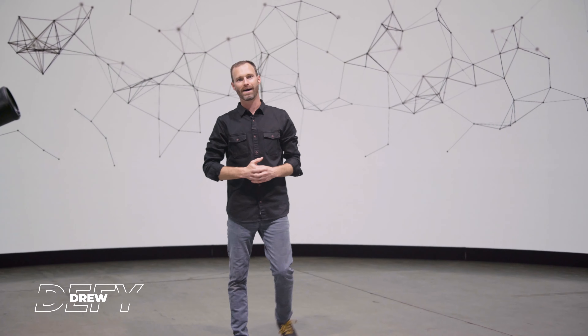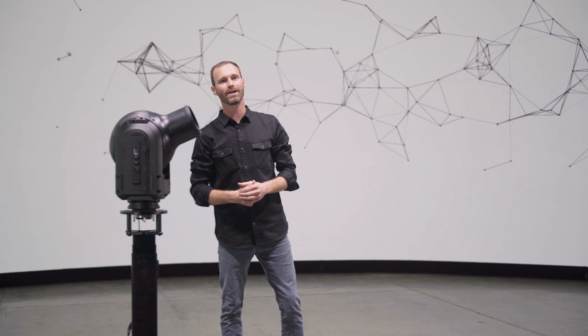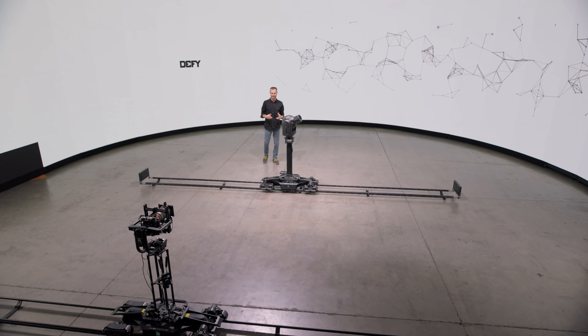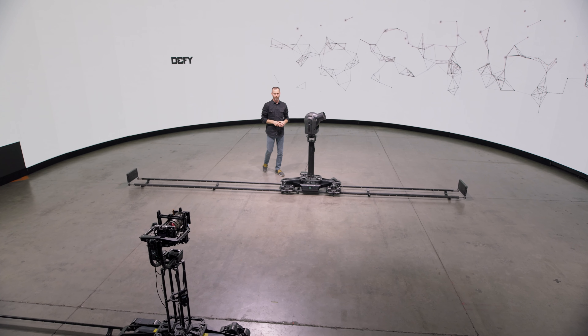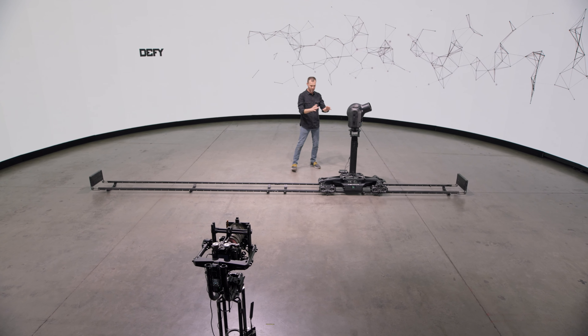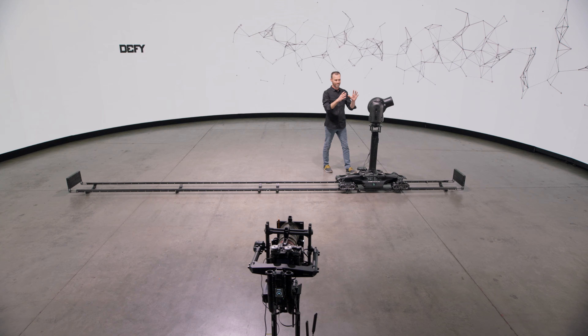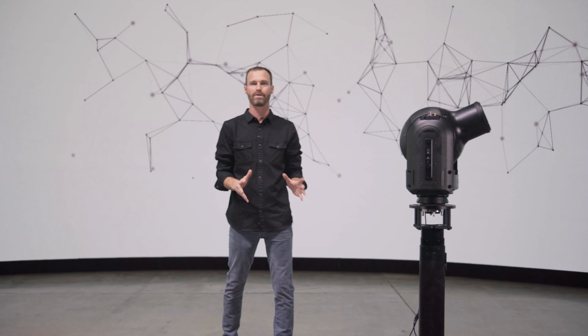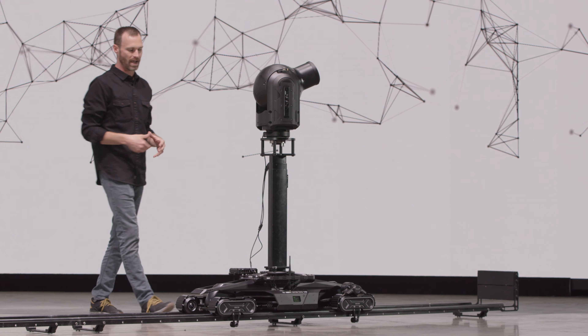I'm Drew Jaynes with DeFi Products, really excited to introduce our new DeFi rhythm track in the EX300. This is our ecosystem. What do we mean when we say ecosystem? What we really mean is a holistic end-to-end solution: the track, the sled, the riser, the head, the camera, the lens, the wireless video, the RCP control — full camera control — all built into one package.